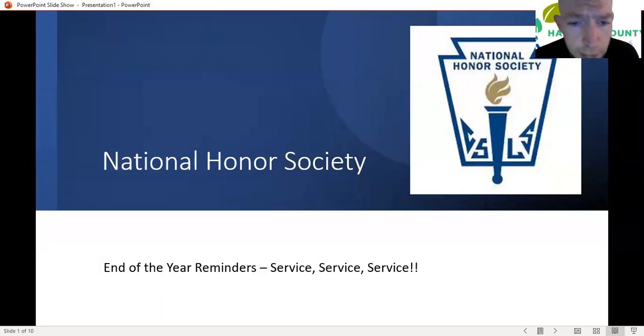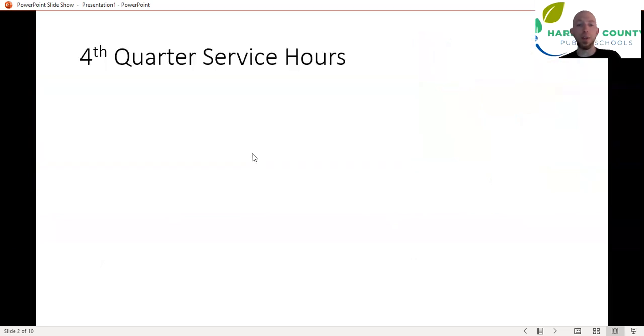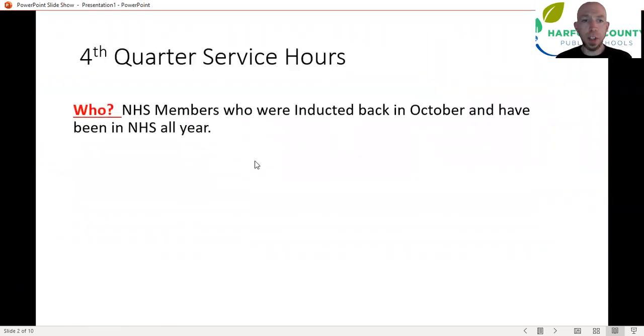Hello, National Honor Society members. A quick end-of-year video to make sure that you are good to go with service hours for the fourth quarter for returning members, and to start the year next year because things are changing a little bit. These are a couple of quick reminders about everything you're getting in this email today: fourth quarter service hours.